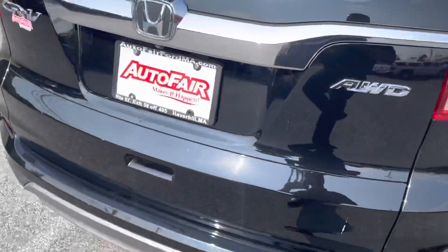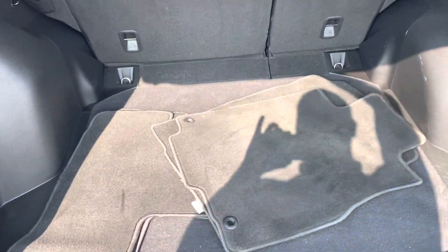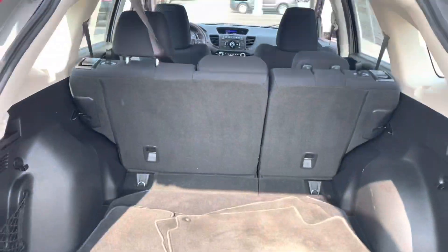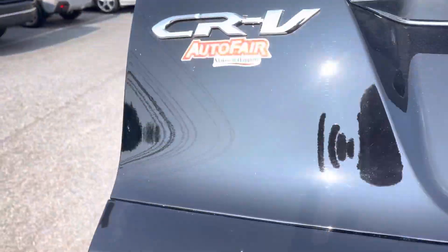I'm gonna start with the trunk. If you look right over here, we have a lot of cargo space. We've got our carpeted floor mats, even got our spare tire right over here — lots of trunk space. The seats do fold flat down as well if you ever need the extra storage.